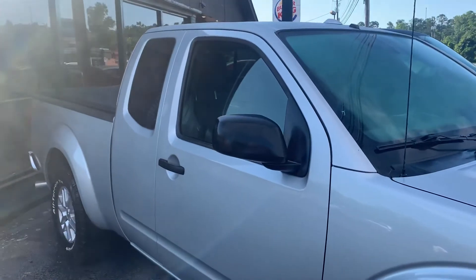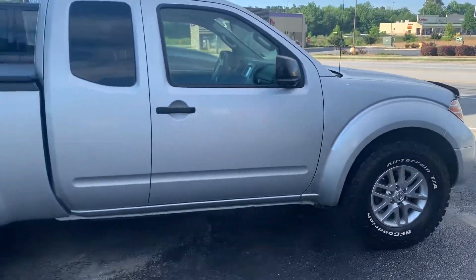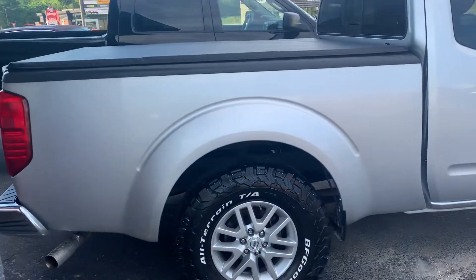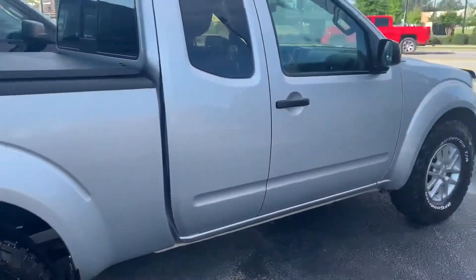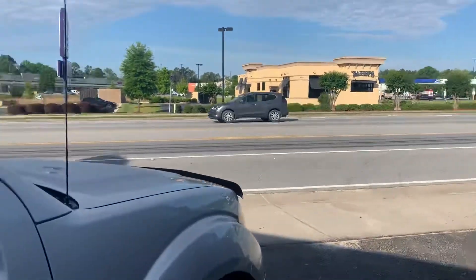This is not a four-cylinder. This has a 4.0 V6 — a four-liter V6 — in this truck right here, folks. It looks like it's a two-door truck, but it's actually a four-door.